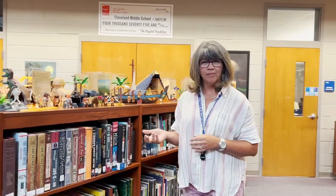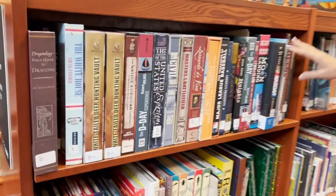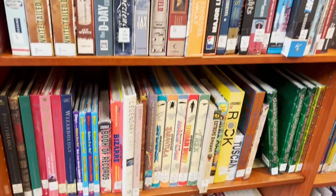Now we're on the right side of the library. This is our non-fiction side, which is the factual side. These books here in the front are pop-up books. We do ask that they stay in the library because they're fragile, but the other books in these cases you're welcome to check out. All of the books other than the pop-up books are available for checkout. This is our non-fiction side where you're going to find books that give you factual information.